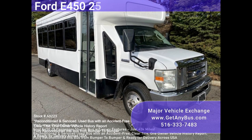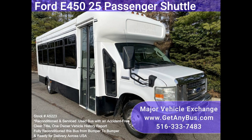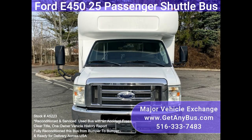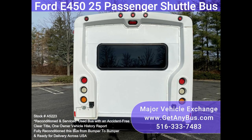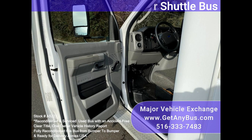Major vehicle exchange for E45025, passenger shuttle bus stock number A5223. Fully reconditioned Ford Star Trans E45025 passenger, including the driver shuttle bus for sale with just 43k miles. It is equipped with a well-maintained 6.8L Ford V10 engine and automatic transmission with overdrive.